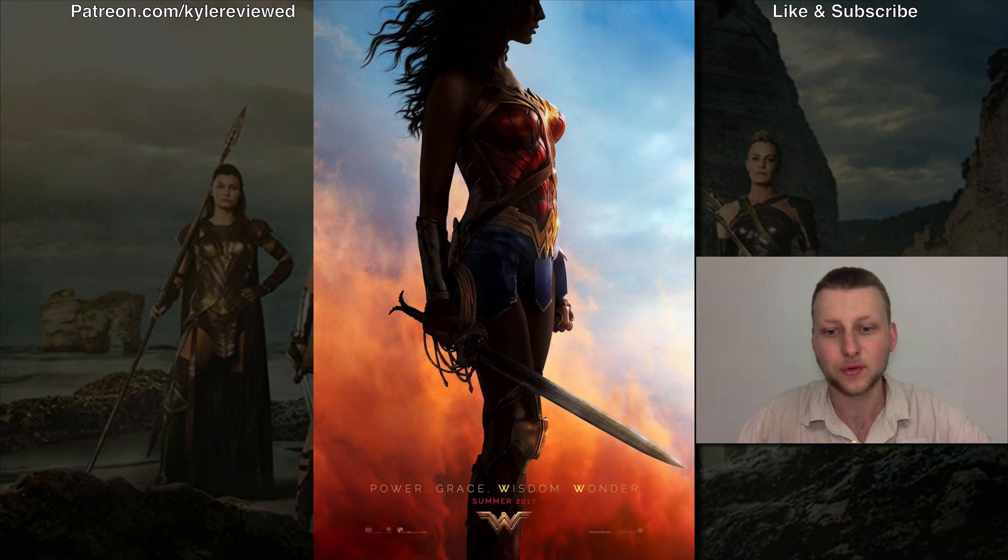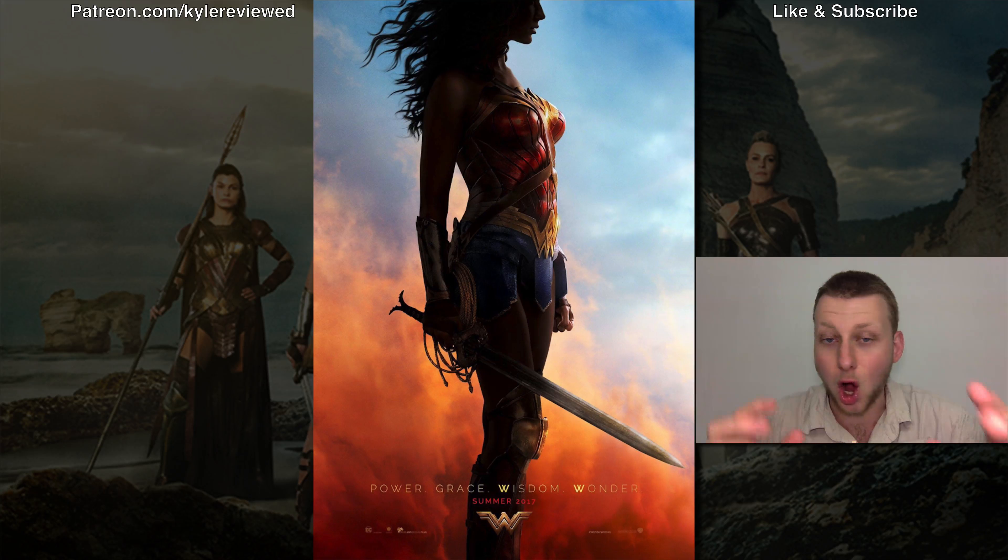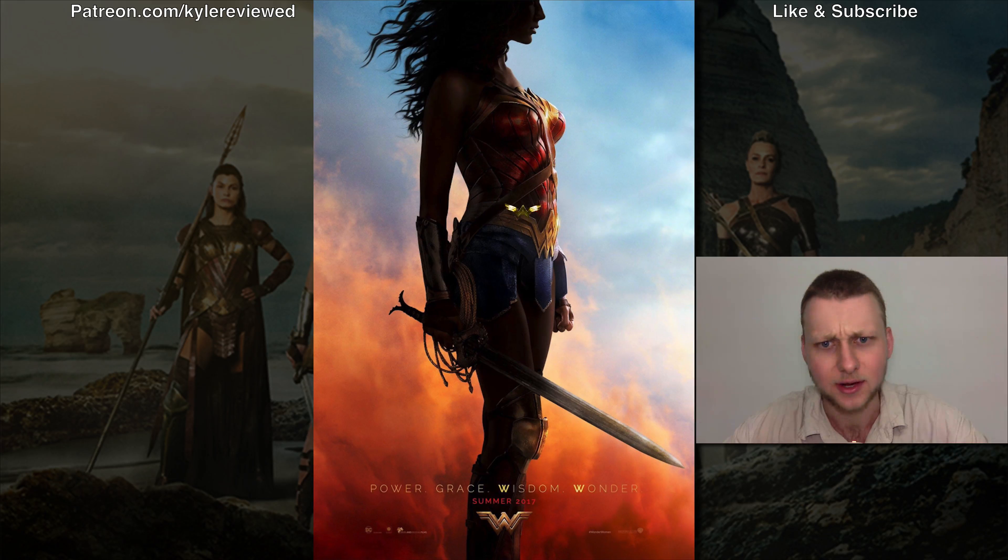Hey guys, we got a poster here for Wonder Woman — an awesome poster. It's pretty much Wonder Woman: you got the classic red, classic yellow and gold, and the blue skirt and stuff. It is just awesome.